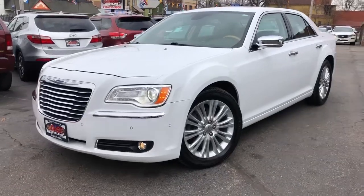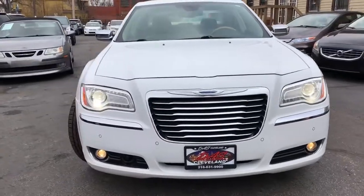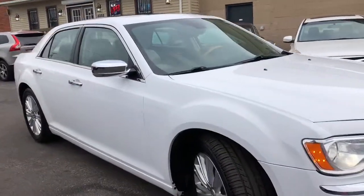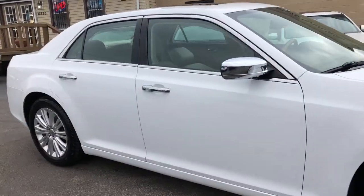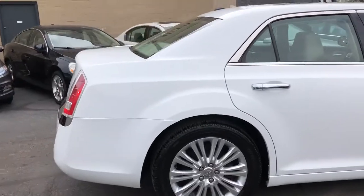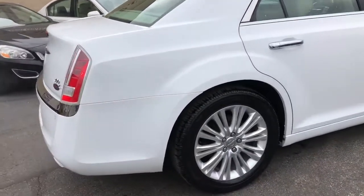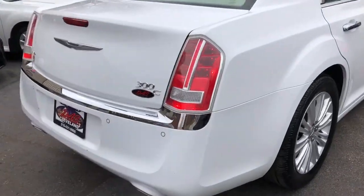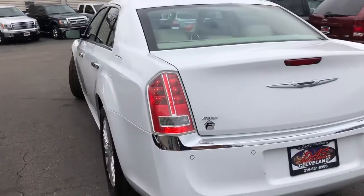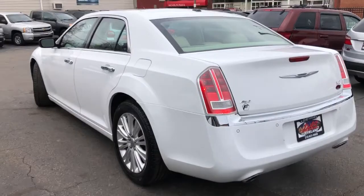Check it out — two-owner Chrysler 300C with a technology package, all-wheel drive, 3.6-liter VVT. This is a two-owner and it has a perfect Carfax: no accidents, no issues, no excuses. It's never been painted, it's never been wrecked. It's got all the bells, whistles, and buttons — factory nav, Alpine radio.